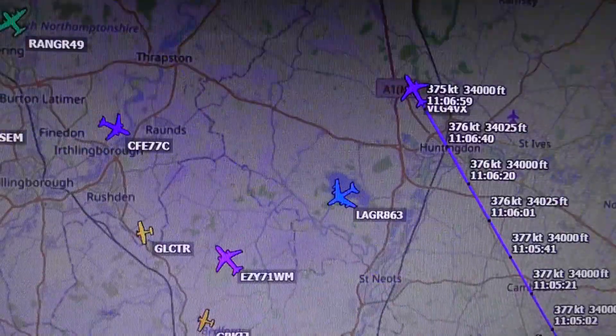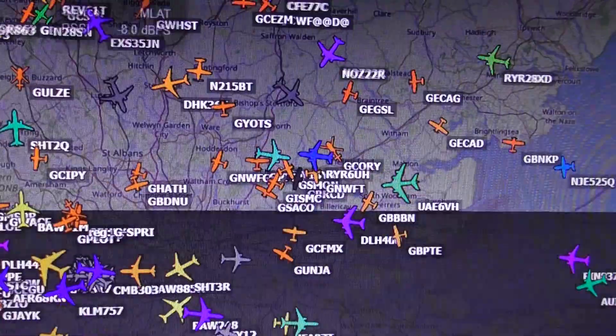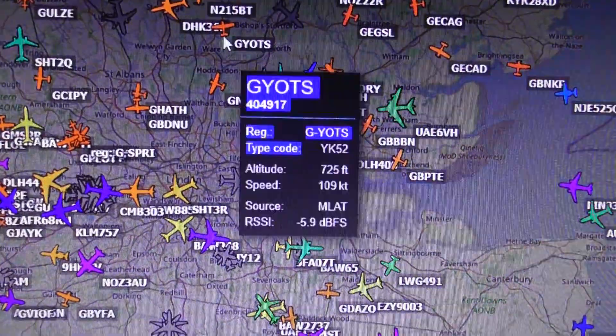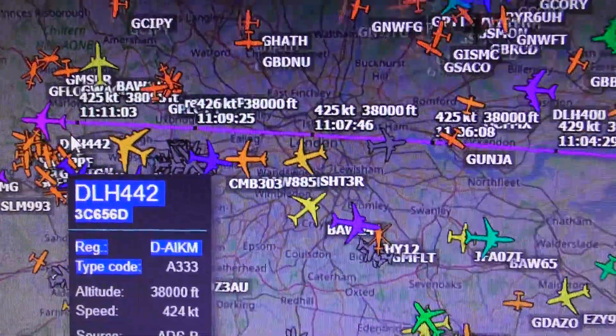I know what to do - ADSB Exchange, because then planes are colour coded for height. That's what I need to do. So Cambridge - two planes at height heading west is what I need to see. There's something directly over land, that would be one of them, I guarantee.